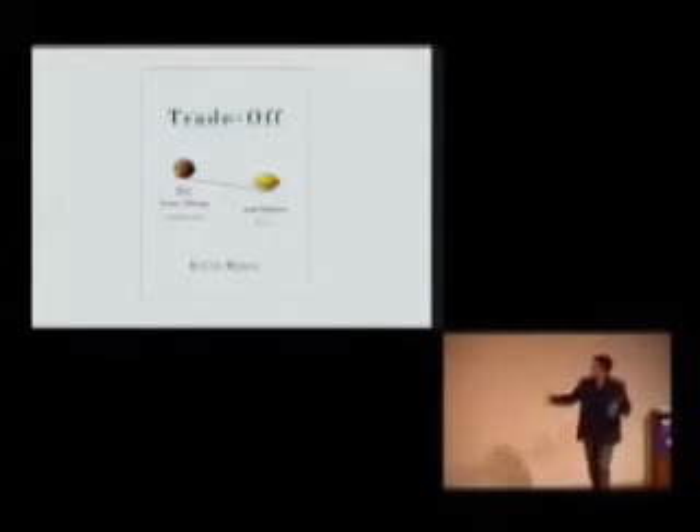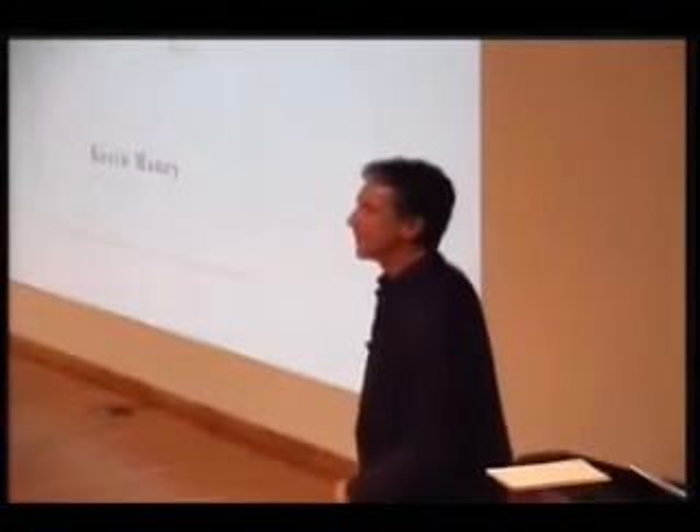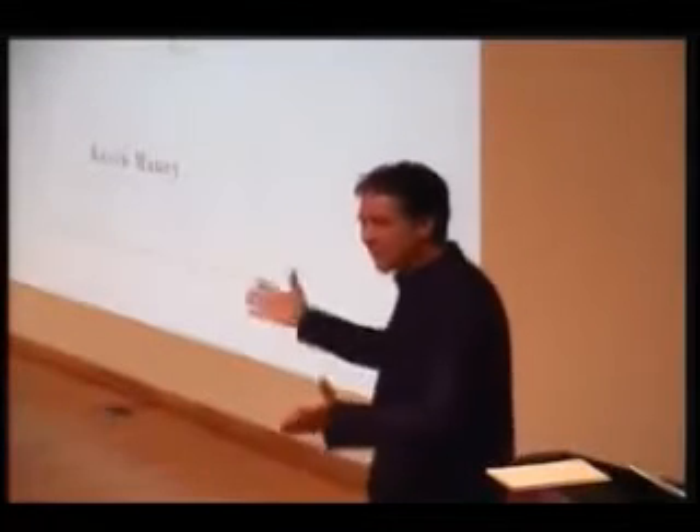And so altogether that ends up making the basics for my book — called Trade-Off: Why Some Things Catch On and Others Don't — which, as David said, came out a few weeks ago. Now we'll see if Trade-Off can catch on while other books don't. Hopefully it will. Thank you very much.